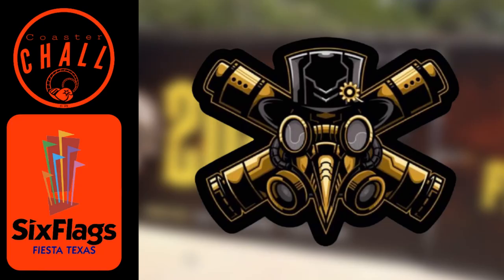So I saw this on a Facebook group called Thrill Seekers United from one of their followers. I thought it was an interesting analysis of the logo. I can't remember your name but credit goes to you if you're watching this.